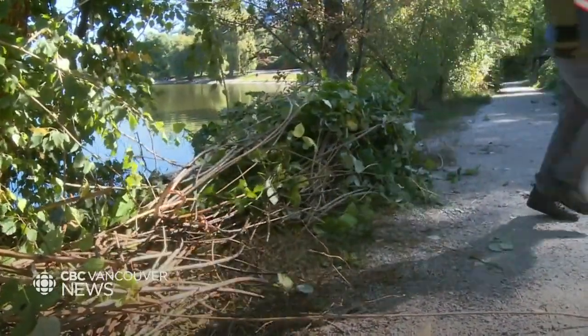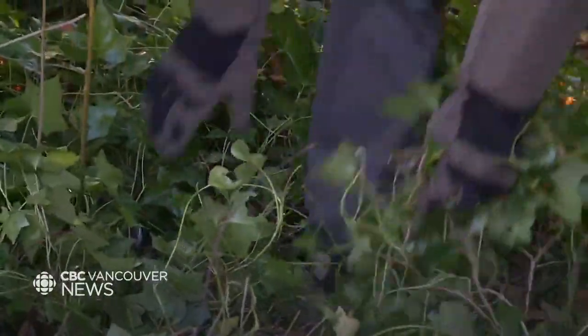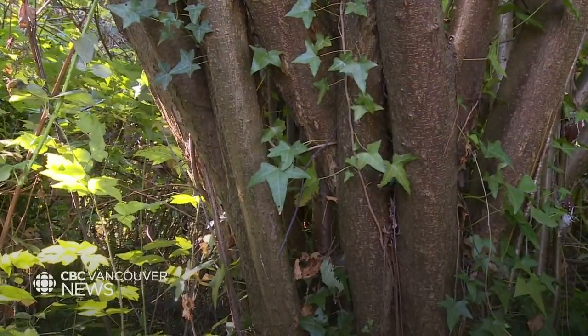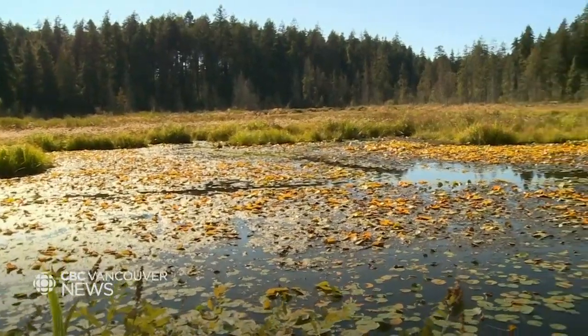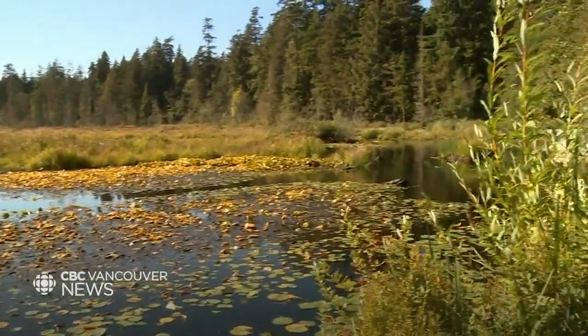Many invasive plants come from gardens. English ivy is a really big example of a garden plant that was and still is planted in people's gardens all the time and often escapes into parks nearby. There are a lot of invasive lilies in Beaver Lake and we know those were planted in the 1930s, but today if you go to Beaver Lake, you can hardly see the water. It's all lilies. We quite often get asked where the lake is when people are standing right next to it.